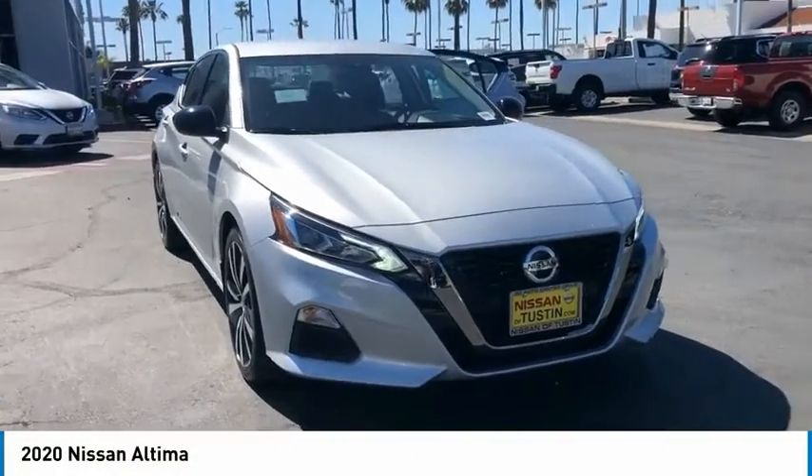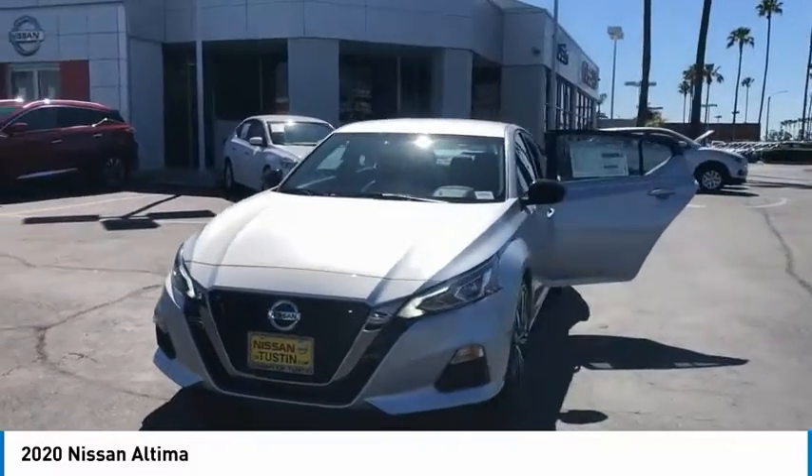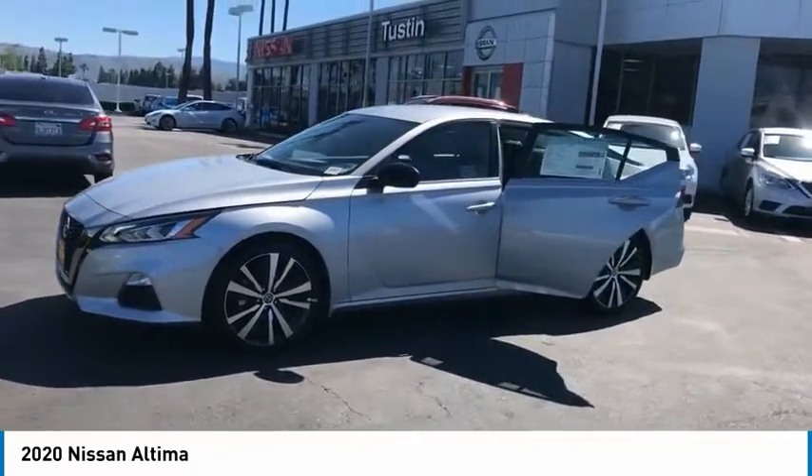You are going to love the 2020 Ultima. The Nissan Ultima offers advanced features to make life easier, including push-button ignition, which comes standard.